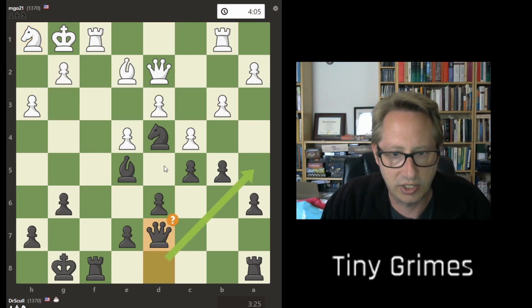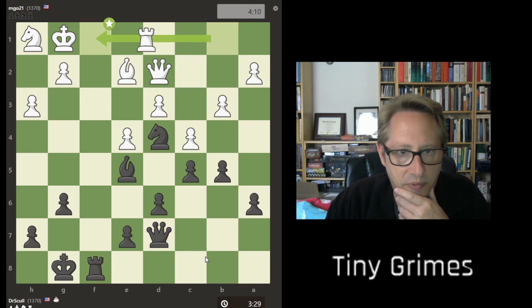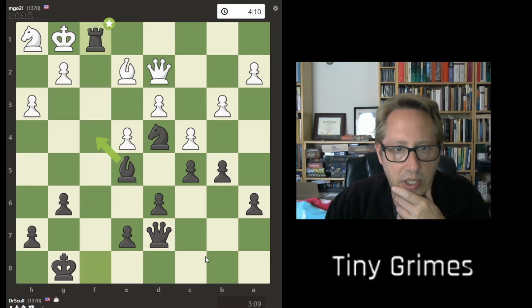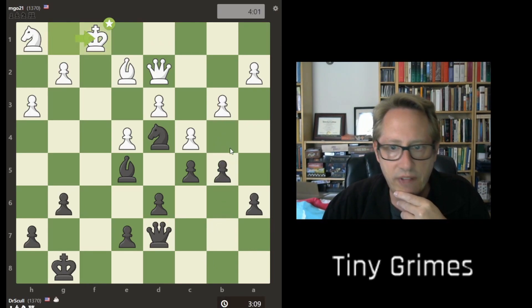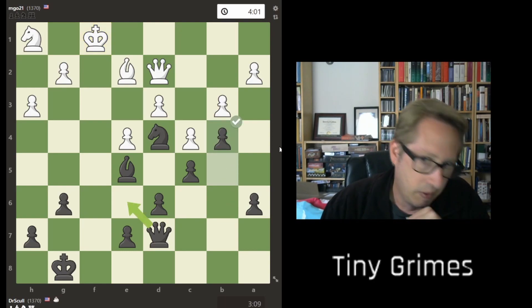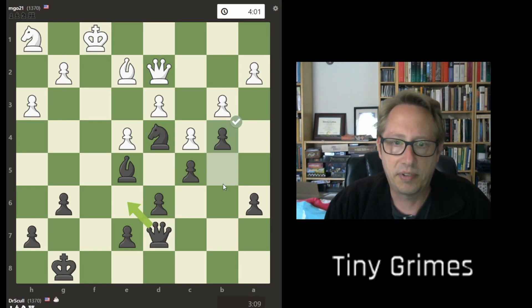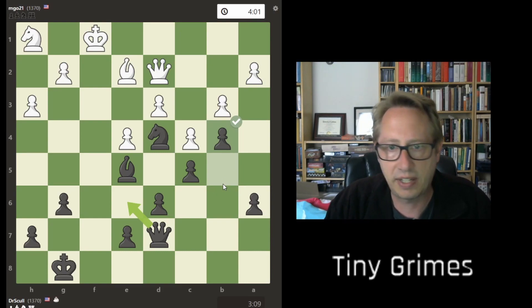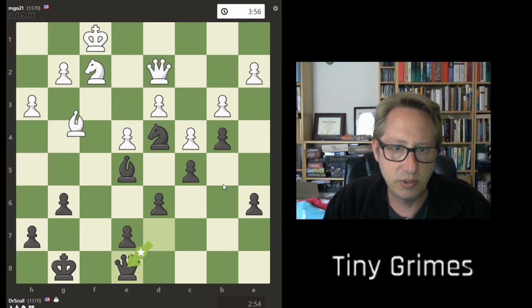This is not a perfectly played game by any stretch. I go here to connect these rooks so I can continue to control the open file and have a lot of influence on it. We take some trades. The computer doesn't love this next move, but my thought was I've got a pretty good attack over here — this guy's buried in the corner, these pieces are attacking. Let's lock down the other side of the board now that we don't have rooks. When I had rooks, I wanted to open it up because I have more space and piece connectedness. But now that pieces are off the board, I decided to close it down and bring the bishop into play.